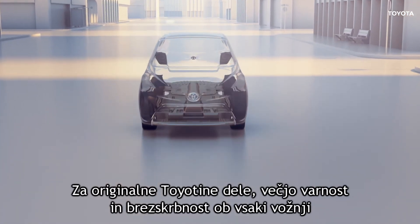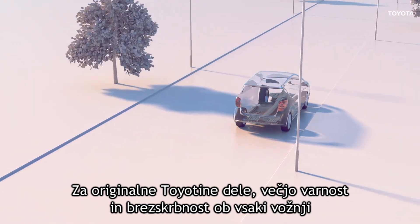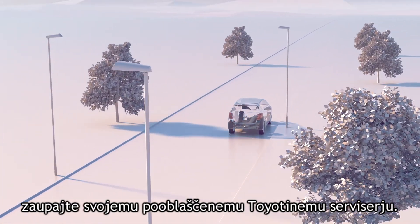For genuine Toyota parts, enhanced safety and peace of mind every time you drive, trust your Toyota authorized repairer.